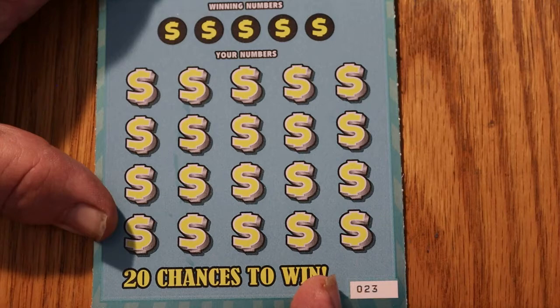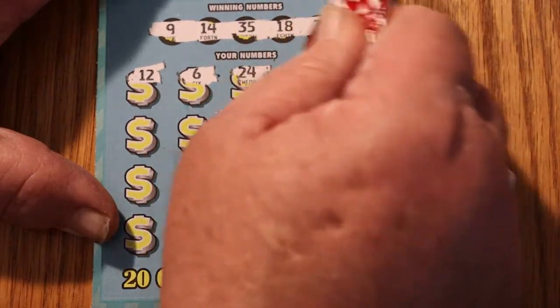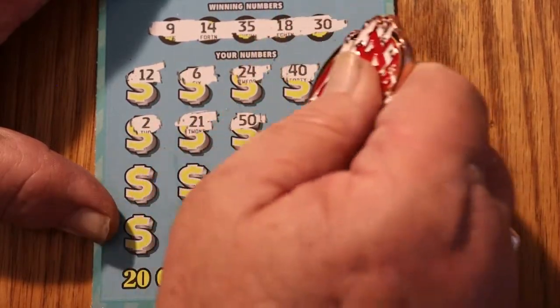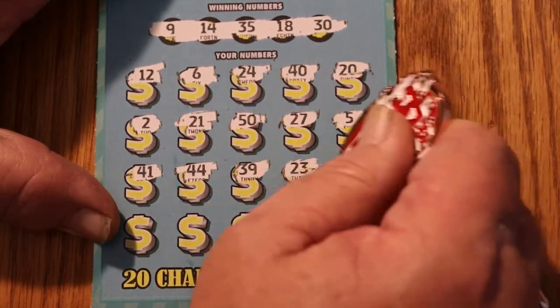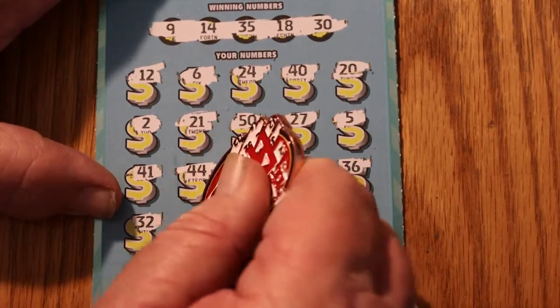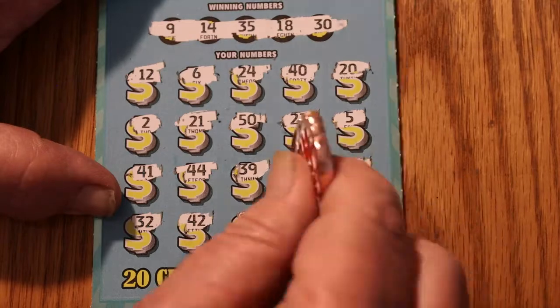Then you're not sweating the rest of the tickets - is this going to be a bust? Okay, number 23. Numbers: 9, 14, 35, 18, and 30. Can we do it back to back? 12, 6, 24, 40, 20, 2, 21, 50, 27, 5, 41, 44, 39, 23, 36, 32, 42, 29, 47, and 17. So we don't go back to back.